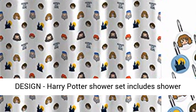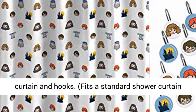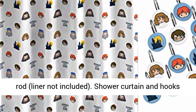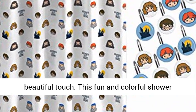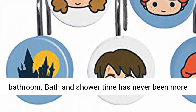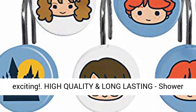Perfect fit and fun design. The Harry Potter shower set includes a shower curtain and hooks. It fits a standard shower curtain rod; liner not included. The shower curtain and hooks are easy to install and will instantly add a beautiful touch. This fun and colorful shower curtain and hook set is sure to brighten up your bathroom. Bath and shower time has never been more exciting.